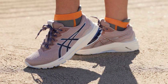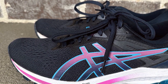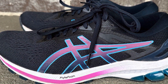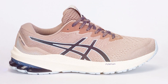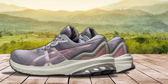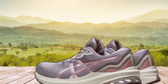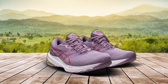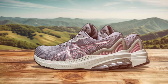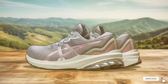The ASICS GT-1000 11 isn't just about performance — it's also about style and durability. The sleek design comes in various colors, catering to different tastes and preferences. The engineered mesh upper not only looks great but also offers excellent breathability and flexibility, adapting to your foot's movements for a comfortable, glove-like fit. The ASICS high-abrasion rubber outsole provides exceptional durability and traction, ensuring the sneakers can endure miles of walking without significant wear. This combination of comfort, support, and durability makes the ASICS GT-1000 11 a top choice for anyone serious about their walking gear.